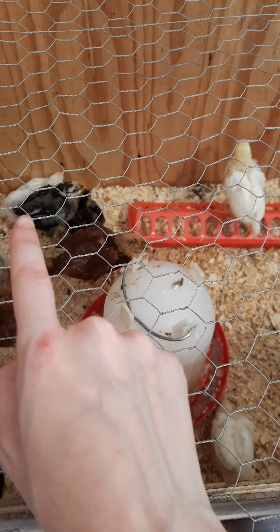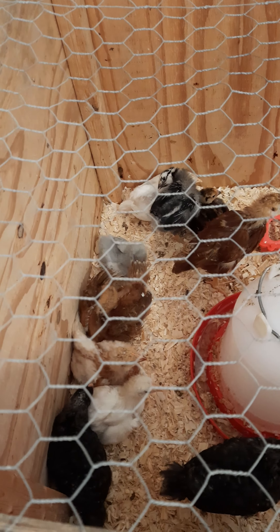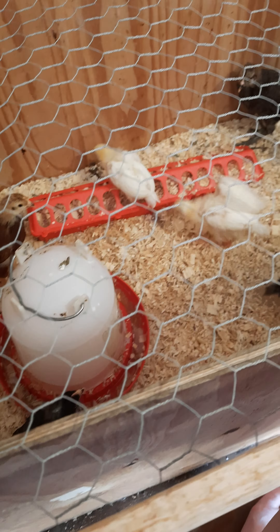He's finally getting some tail feathers — that happened as of like last night. He's finally growing them. Blue still has like nothing going on, but she's doing well. They're fun.